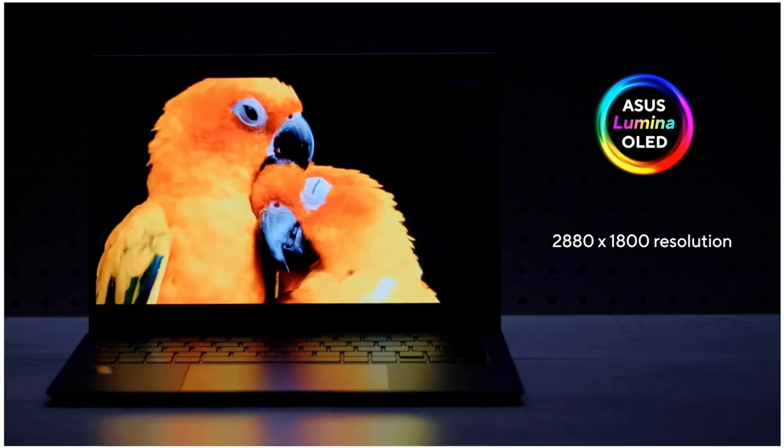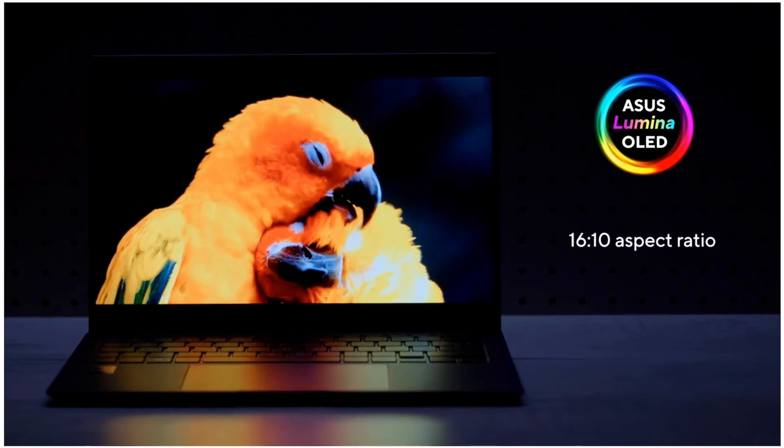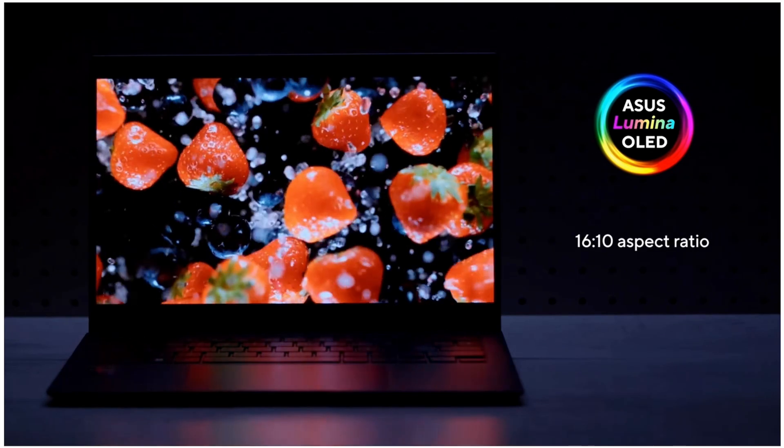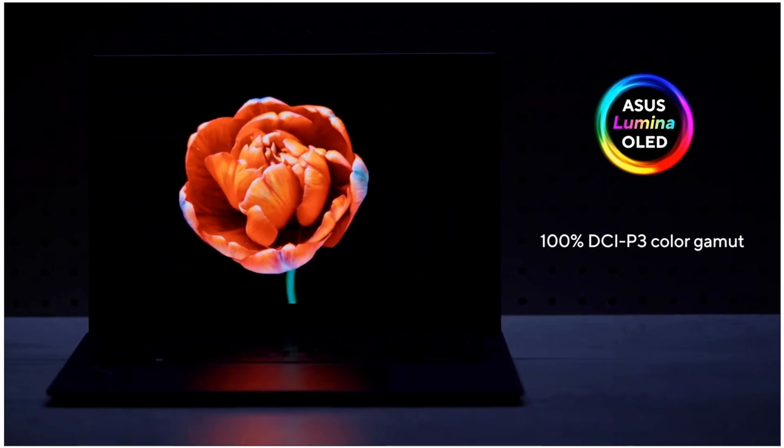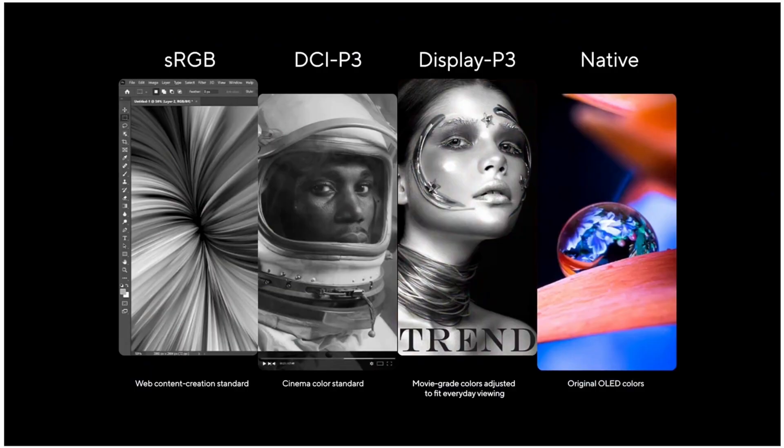You've got a 2.8K OLED display — that's 2880 by 1800 resolution with a 16:10 ratio. It offers 100% DCI-P3 colour gamut coverage, but there are also options to switch the display to sRGB, DisplayP3, or native, where you can customise the colour. Some OLED displays I've used have been a little too vibrant with the colours, so this is nice to see. And it's a calibrated display, which will please content creators.